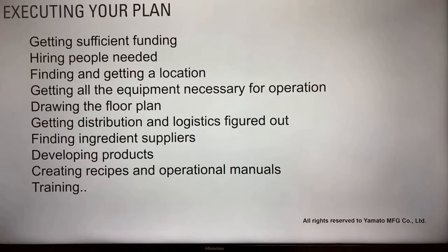Step three: execute your plan. This means getting sufficient funding, hiring the people you need for operation, finding and securing a location, getting all necessary equipment, designing the floor plan, figuring out distribution and logistics, finding ingredient suppliers, developing products, creating recipes and operational manuals, and training. The order of steps is very important — schedule each step so you waste no time. For example, based on your growth rate, you may want to rent a space large enough to accommodate your production capacity in three years, so you know what square meters you need when looking for a location.